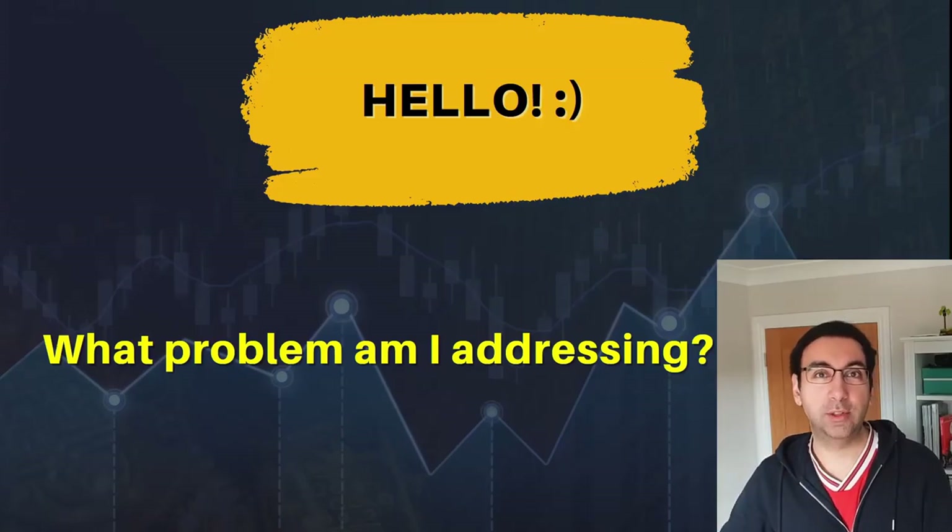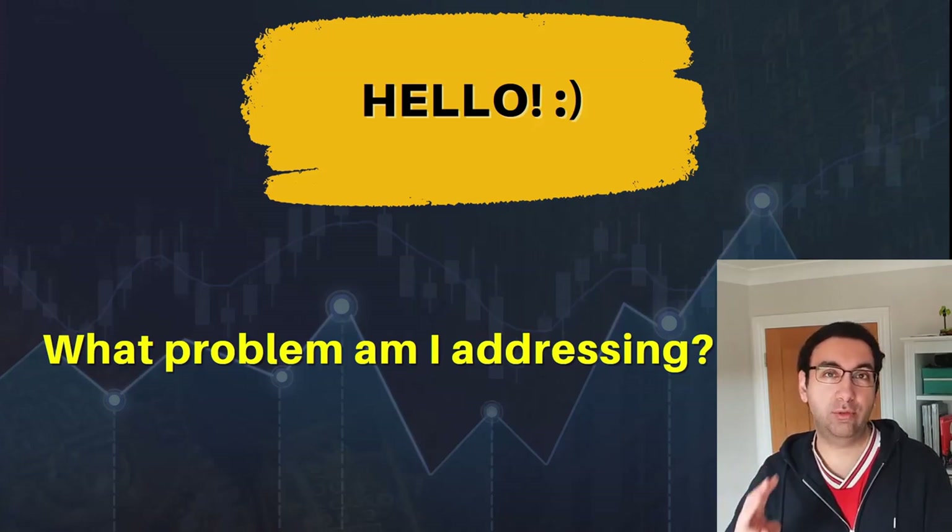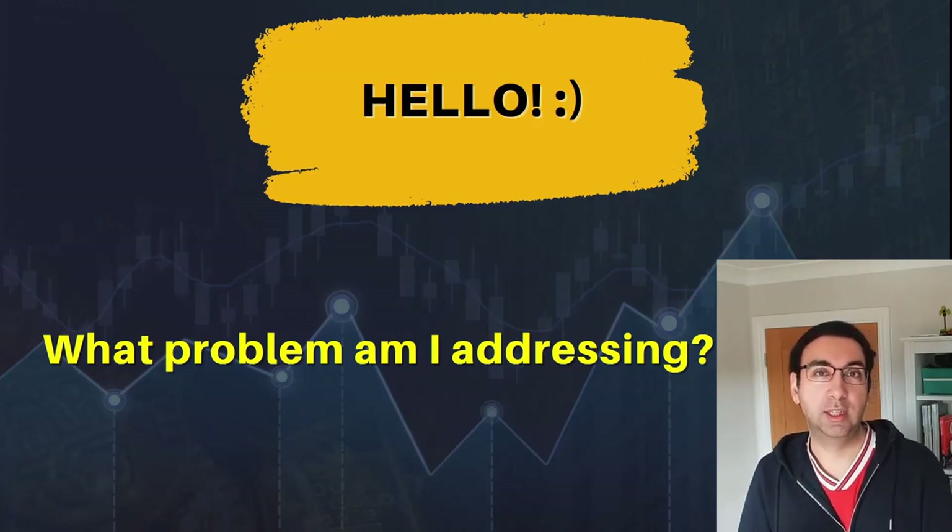Hello everyone and welcome back to the channel. It's my portfolio review video, and I want to address three key points before we start. The first is: what problem am I addressing with this video? It's very difficult to manage a stock portfolio over a long period of time, so I'm trying to demonstrate my attempts to do that, and hopefully you'll find that useful.